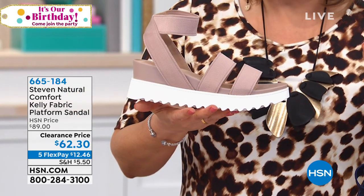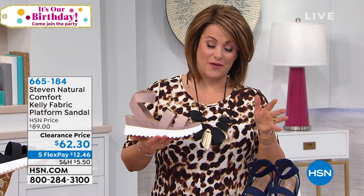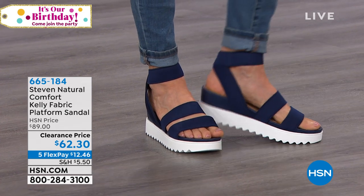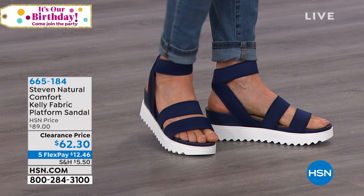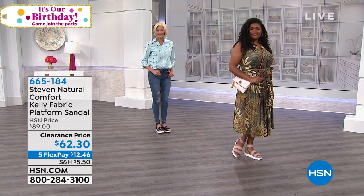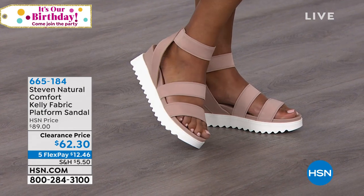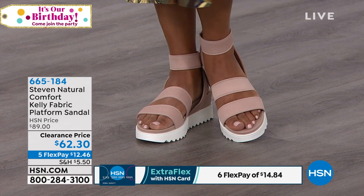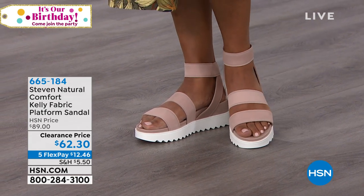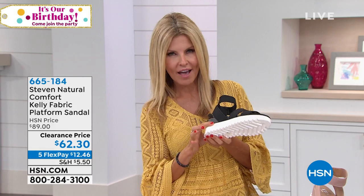Taken from $89 HSN price down to $62. With five flex, that's $12.46 to get them home to try. HSN has a 30-day return policy, so shop with confidence. The navy is awesome, the nude is beautiful, and the black is so elegant. I love that it's just the three colors — whatever fits best in your closet. That white sport bottom is all over the magazines. You're going to be comfortable, and you get the height without the pitch — we don't always want that forward pitch.